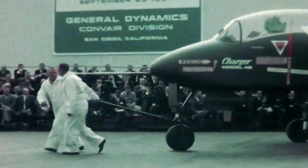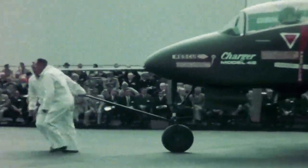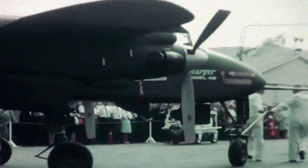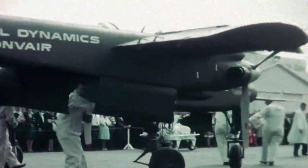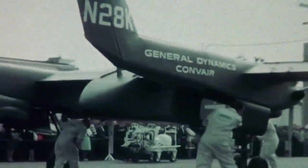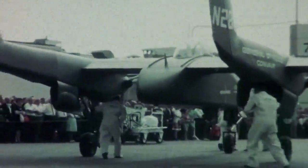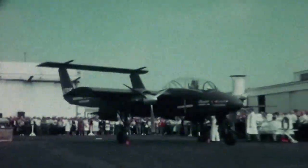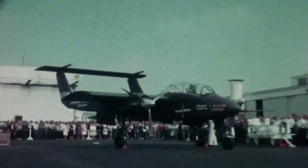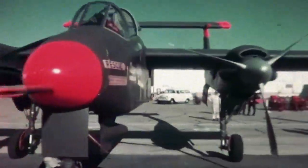Six months after Convair had first proposed its Model 48 Charger, the completed prototype was rolled out with the slogan, "A Bird in Hand is Worth Two in the Bush." Even coins were printed with the marketing slogan in September of 1964. The prototype was built to production standards in an attempt to guarantee no significant modifications during actual production. The Charger was 4,450 pounds — lightweight and compact, ready to operate in narrow and confined areas. It was a twin-boom monoplane, aluminum monocoque, with a fiberglass nose, rear fuselage, and wingtips.